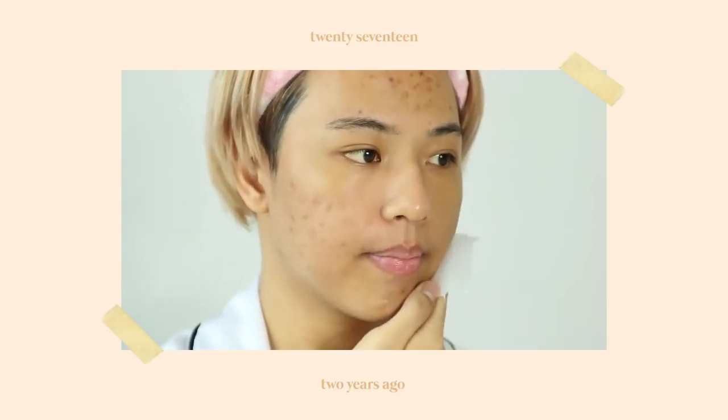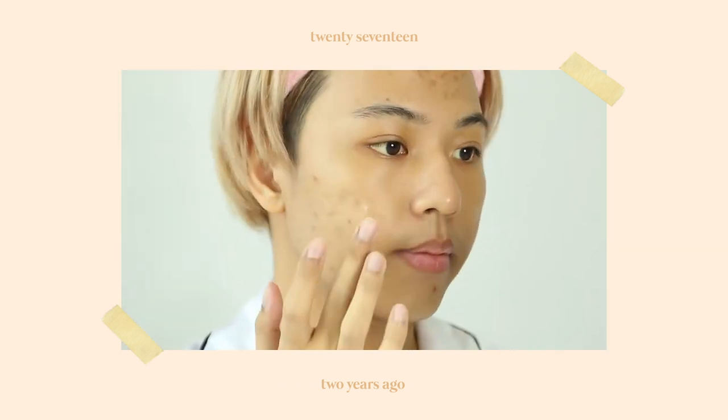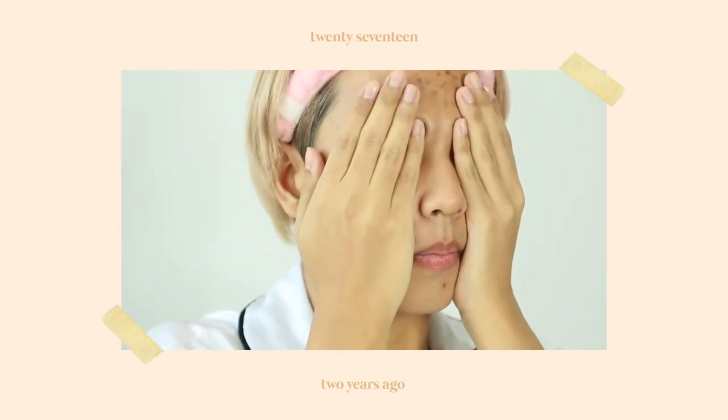Hi guys, today I'll be sharing all about my morning skincare routine. I did a Kiehl's skincare routine almost two years ago. My acne scarring was quite bad then but I really enjoyed using Kiehl's products. They work very well for me and have helped my skin improve a lot.